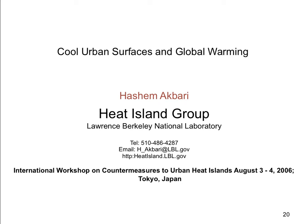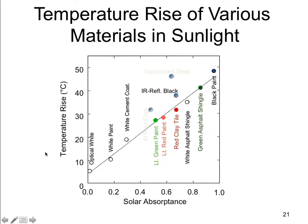We're grateful for the contribution from the Heat Island Group at Lawrence Berkeley National Lab. In this graph, we can look at the solar absorbance and the emissivity of a surface for different colors, black all the way to white, and the temperature rise that they incur when placed in sunlight. We see a 45 degree Celsius difference between white surfaces and black surfaces.